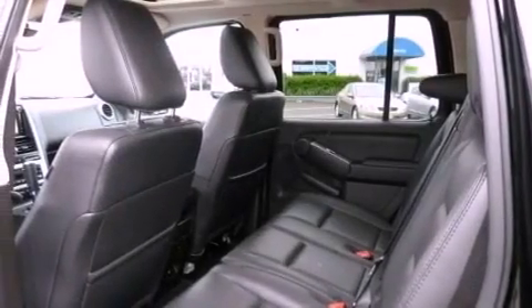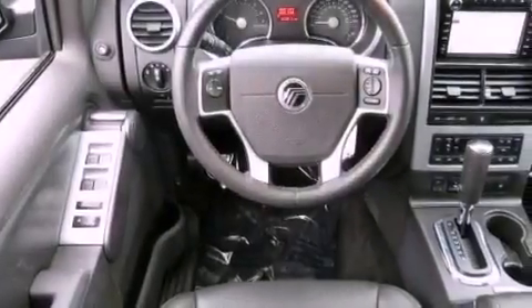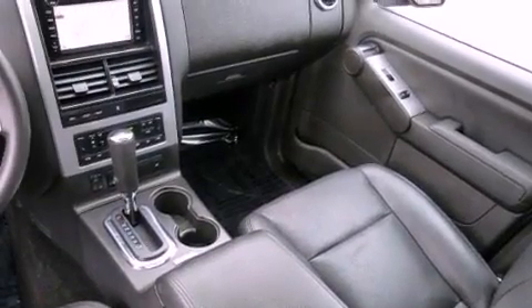Also included are commercial-free satellite radio and a tire pressure monitoring system. The following features are also included: chrome wheels, and memory settings for the seat's positions so you can recall your favorite alignments with the push of one button.